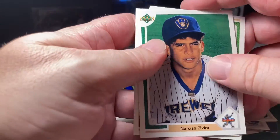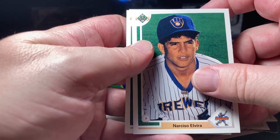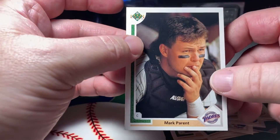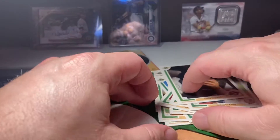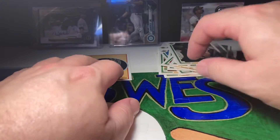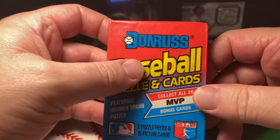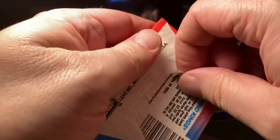It looks like we didn't — Narciso Elvira, Roberto Kelly, and Mark Parent. So no Michael Jordan. We got an 89 Donruss pack here, let's see if we can find Ken Griffey Jr.